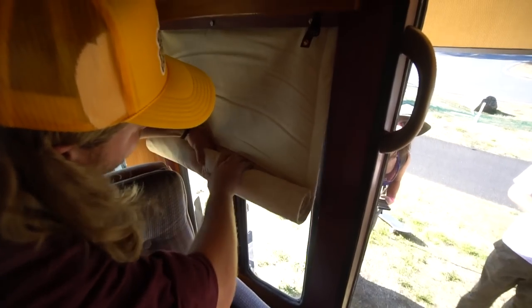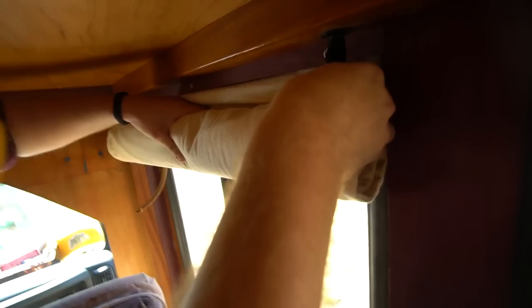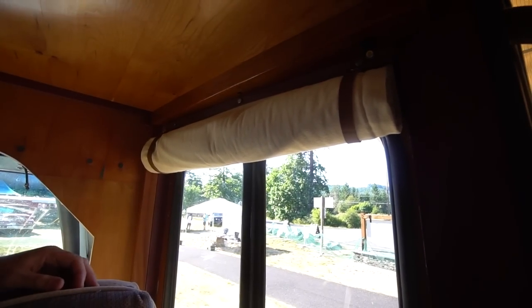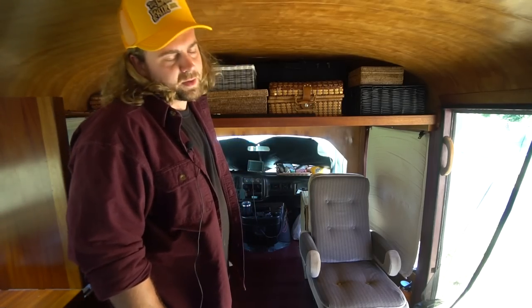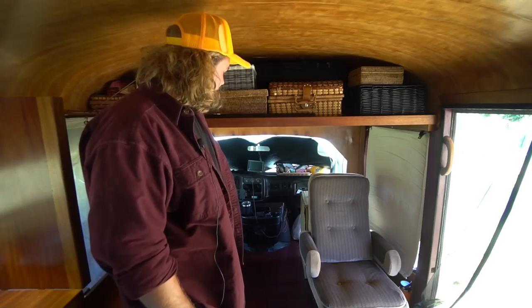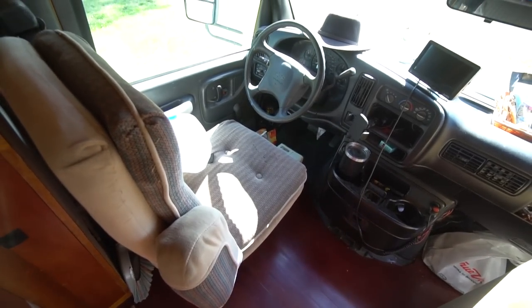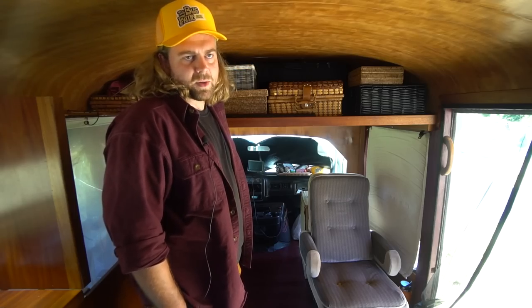I've got custom window coverings — just duck canvas with double-thick insulation, like wool packing blankets. I was at one point going to redo the dash in wood, but I realized I just needed to finish the space first. I might do that eventually, but it's going to be a nightmare so I'll wait until the time is right. But it does drive like a dream — I get about 11 miles to the gallon and I can cruise on the highway at 75, no problem. Super easy to drive, just like driving a boat or a big truck.